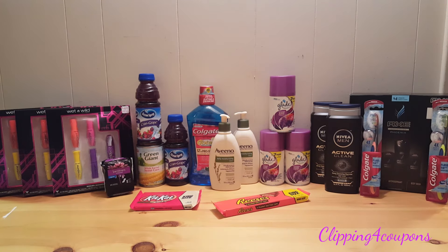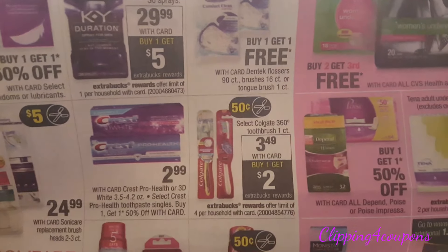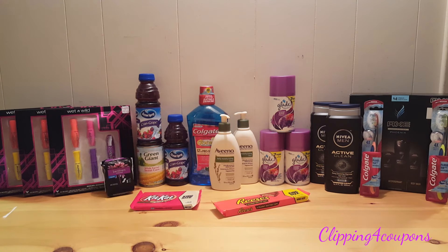In my fourth and final transaction I picked up two Colgate toothbrushes, on sale for $3.49 each with your card. When you buy one you get a $2 Extra Care Buck, limit of four per card. The coupon I used is an internet printable from colgate.com — I'll link it in the description. It's $0.75 off one and you can print two per device. Since the limit is four per card, if you have more than one device, print those coupons to take advantage of the deal four times.